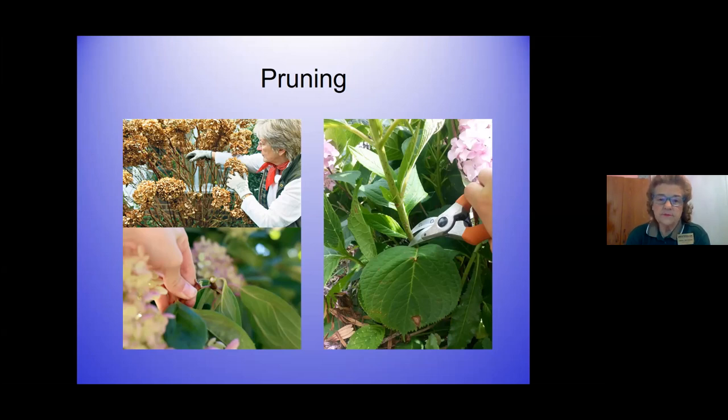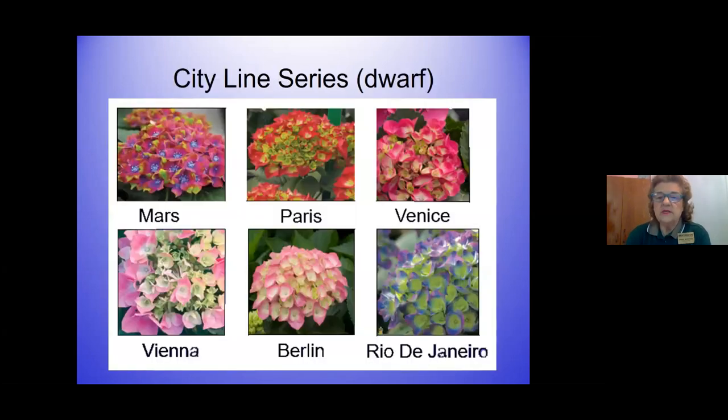The city line series is the dwarf version of hydrangea. They have much smaller blooms and everything. If you're looking for a hydrangea to put in small containers, on your patio, or as a table arrangement, look for the city line series. Call some of our local nurseries to see who might carry it.